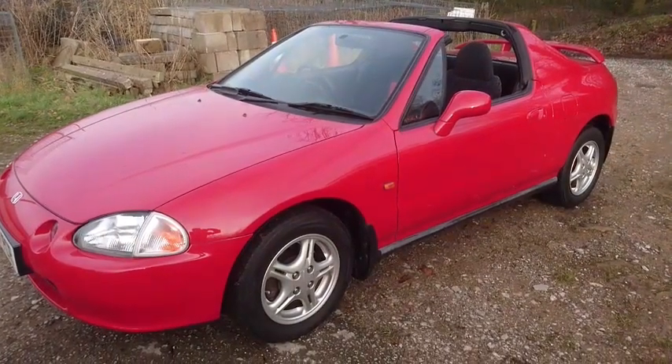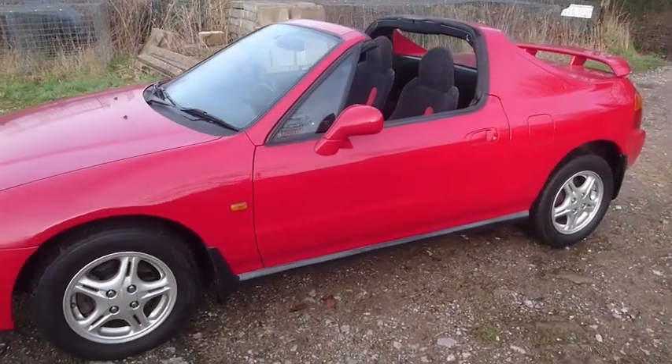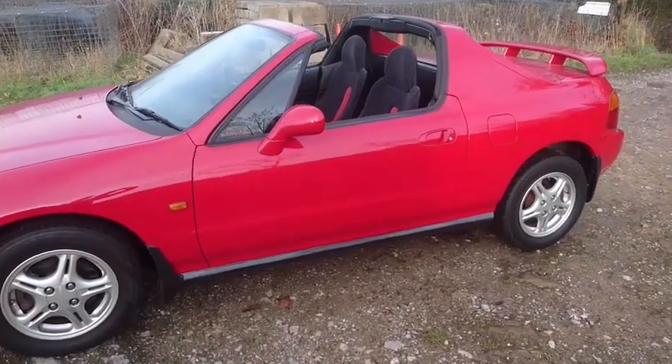The engine sounds wonderful. The electric roof works fine. The tyres have got full tread on them. It's got a brand new exhaust on it.